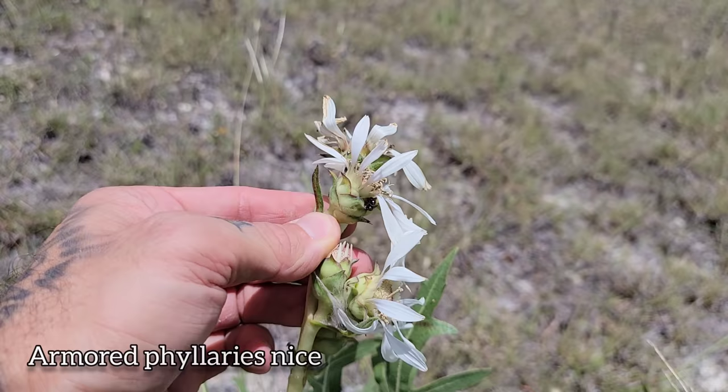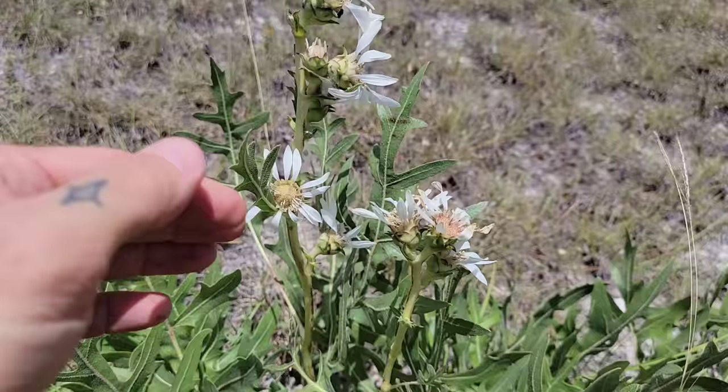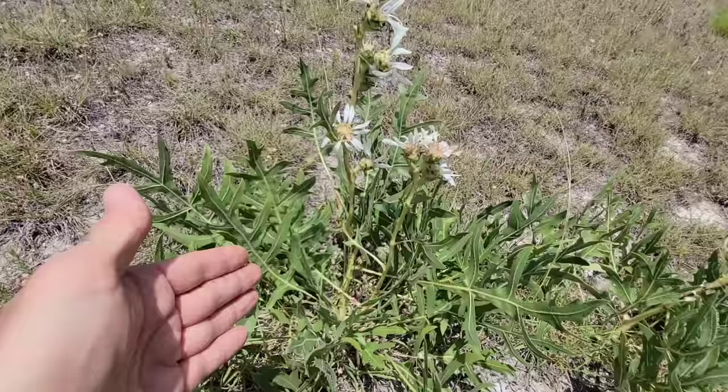Oh look, there's a little jumping spider hanging out right there! So again — very hot, very dry. This thing flowers in May and June, okay? Most of the other Silphium, at least the ones in the Midwest, flower later in the year, so it's got a different phenology.